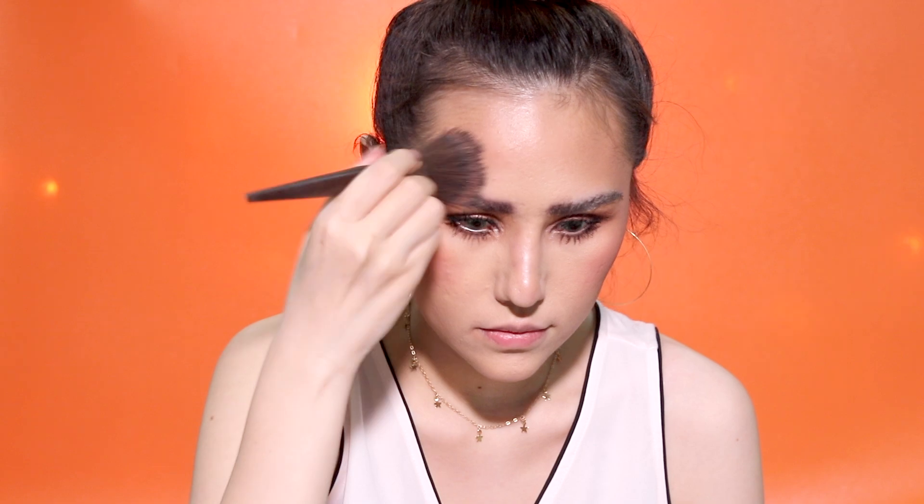I'm going to use this Essence Pure Nude highlighter all over my face, just like a powder. I'm going to be using this Colourpop blush. I'll powder my lip liner a little bit, then I'm going to be using this Kylie lip liner in Coco. I'm going to be using this Buxom Lip Cream in Dolly — it's my favorite lip gloss from Buxom. I'm just obsessed with Buxom lip products.